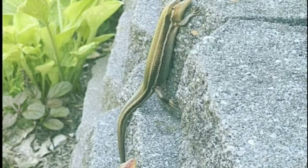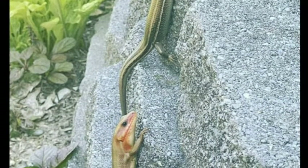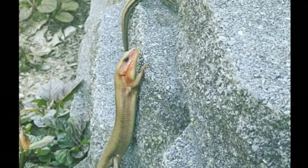Here is an adorable reptile couple, a pair of broad-headed skinks. See how the males and females are different colors? Many herpetofauna species in Missouri have beautiful colors for gathering the attention of a mate.